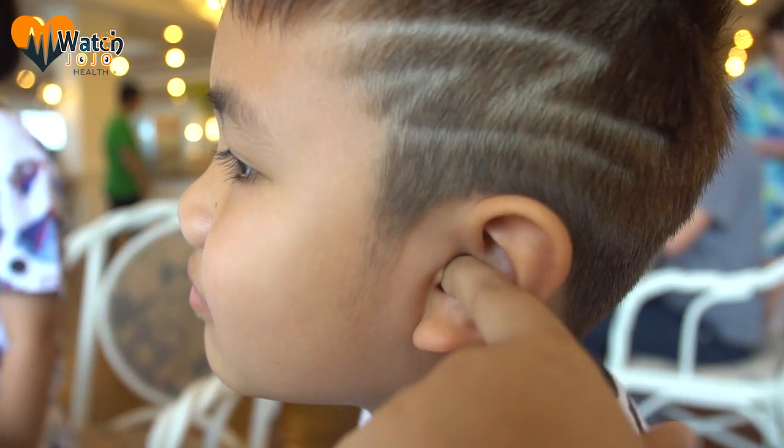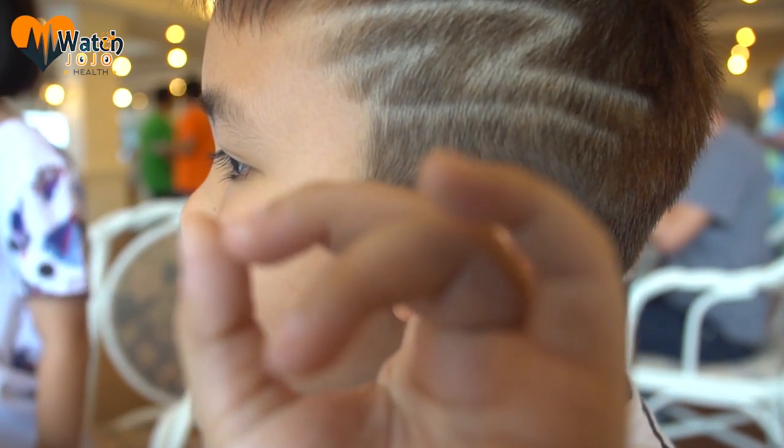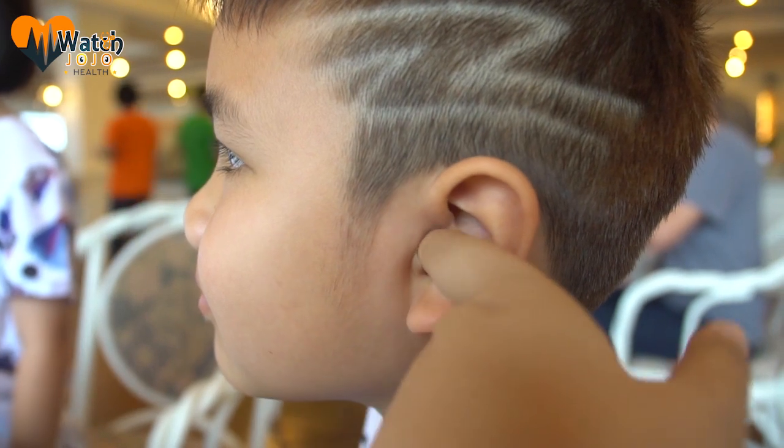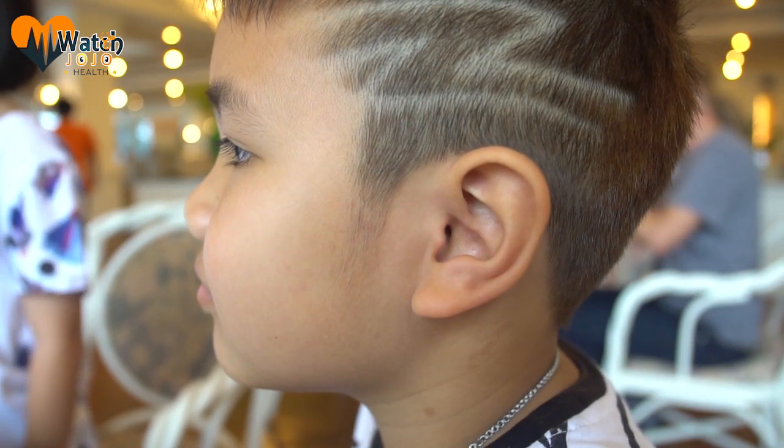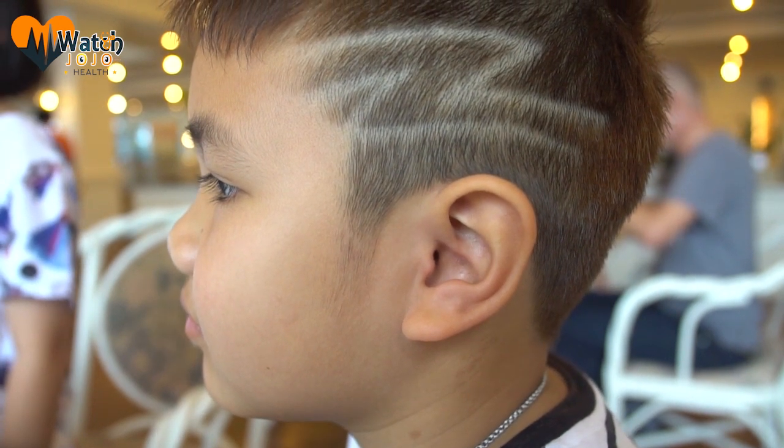Red or bloody. If you notice that your earwax is red or bloody, it may be an indication of a damaged ear canal. It may also be a sign that you have an ear infection. If you notice this, you should always see a doctor to be on the safe side.